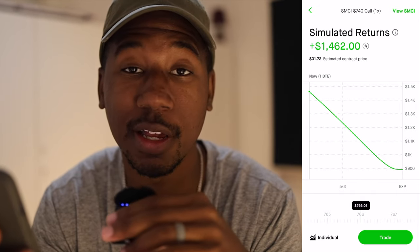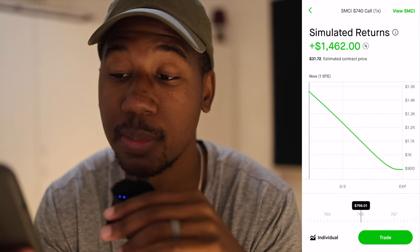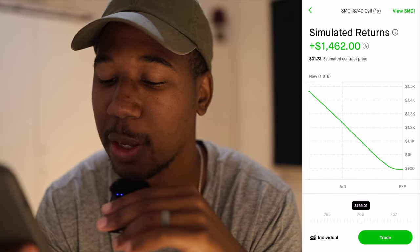My simulated returns from yesterday when the market closed would be up almost $1,500. And say you think it's probably going to have a $5 pop at open.